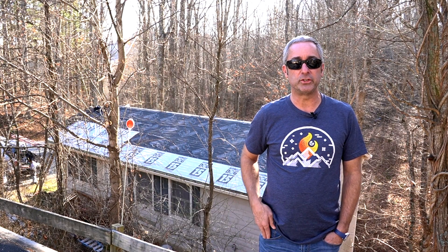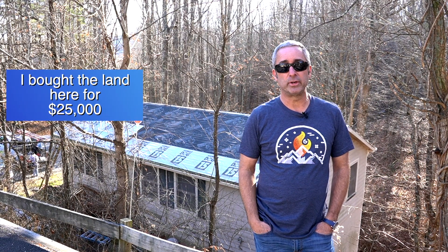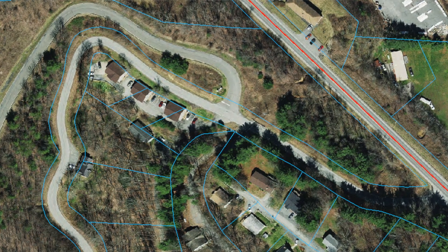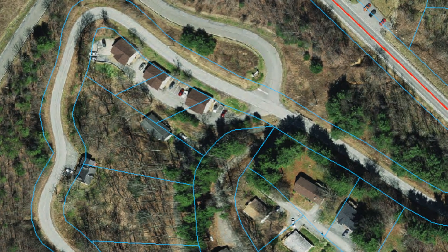I was able to buy the property for $25,000, and that was a great price for an in-town lot even back then. It was hooked up to city water and sewer, which I really liked. It was in a great location — near public transportation, near the university — it was really checking all my boxes.